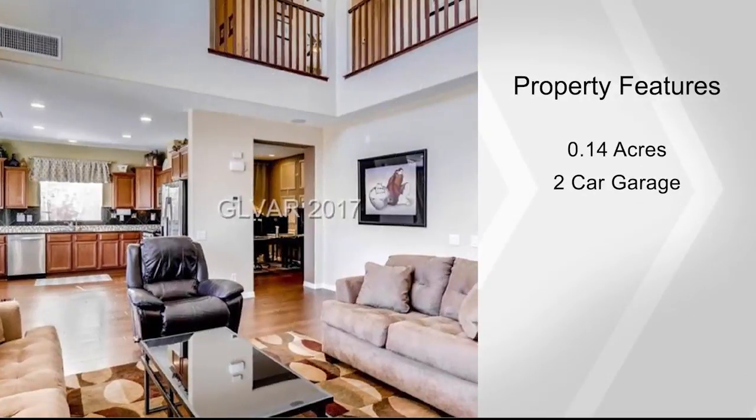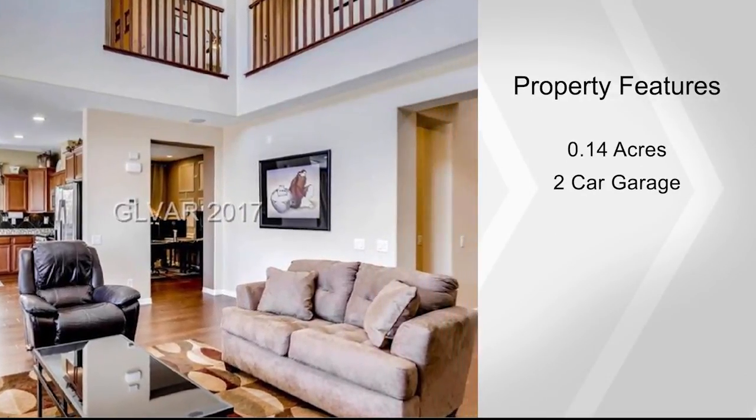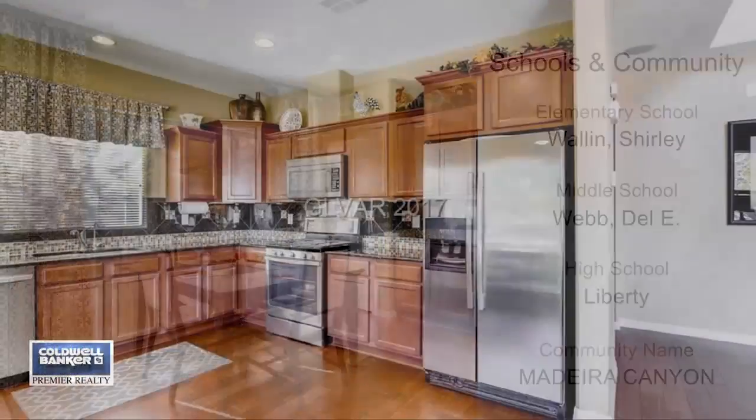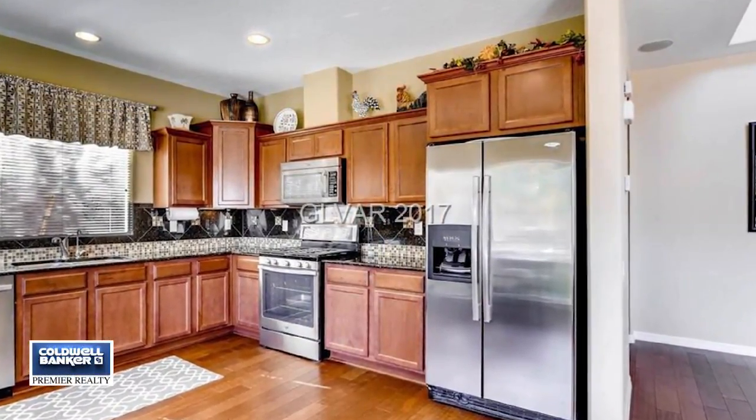The spacious master bedroom includes dual master closets and there's also a second floor laundry. Enjoy the large oversized backyard with a covered patio and spectacular mountain views.